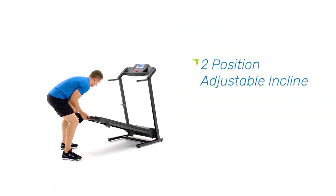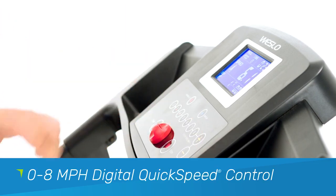Take charge of your workout by easily increasing your treadmill's incline and change speed just as easily with quick speed controls from 0 to 8 miles per hour.